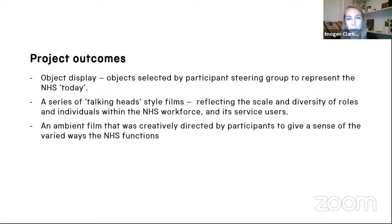The project outcomes included: an object display providing a snapshot or time capsule of the NHS today; a series of talking heads films reflecting the scale and diversity of roles and individuals within the NHS workforce and its service users; and an ambient film creatively directed by participants to give a sense of the varied ways the NHS functions. The galleries are uniquely medical and as such come with their own set of challenges, with so many people coming to the project with varying experiences, emotions and perspectives. One key challenge I've chosen to focus on was selecting objects for display.